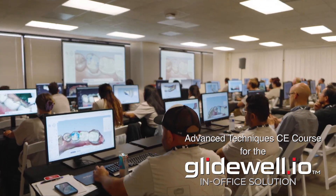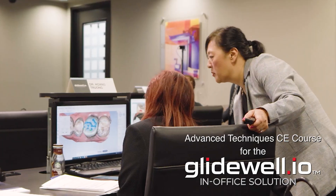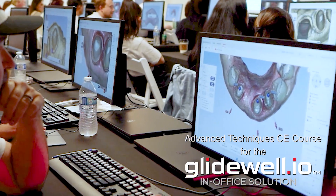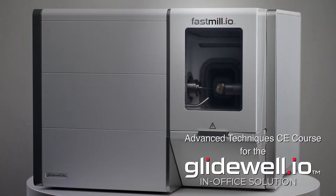Now, as part of that unparalleled support, we invite you to attend our advanced techniques course — exclusive for those who have purchased the FastMill.io in-office mill.